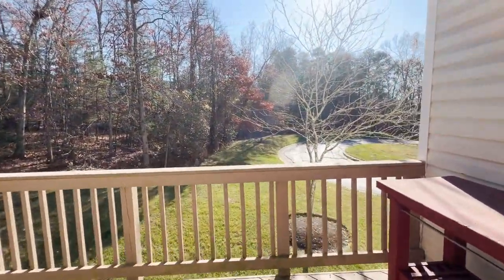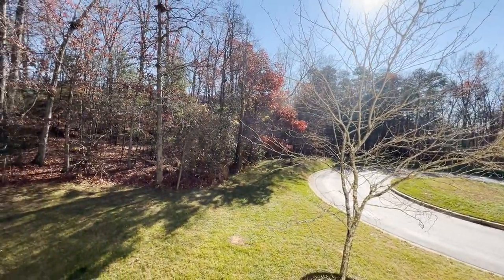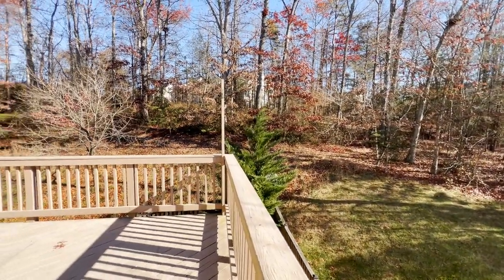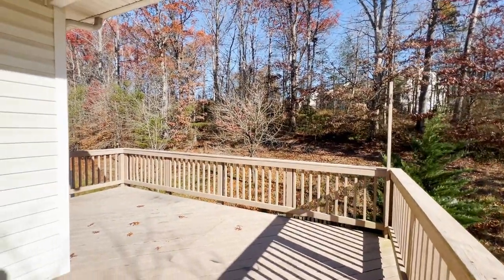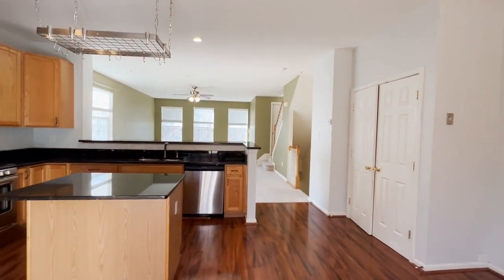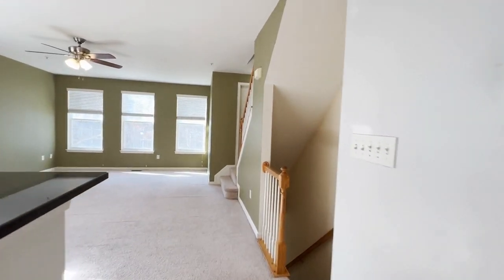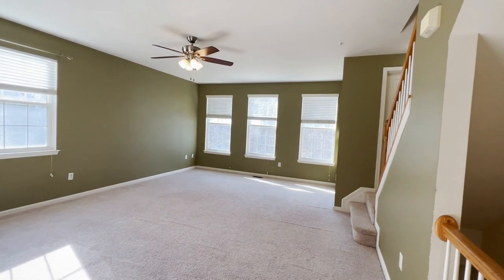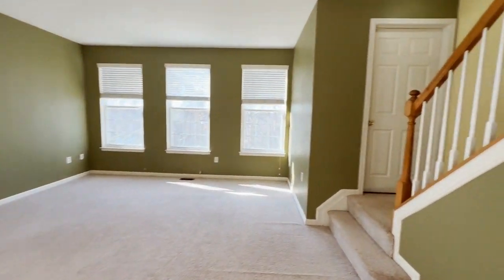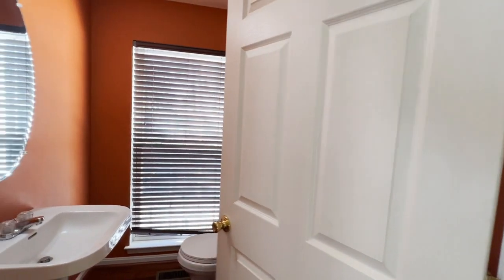We've got a wooden deck here, and you can really see all the privacy this end unit townhome has to offer. There's a nice open flow from the kitchen into the living room space. The half bath on this level is about two steps up — they kind of stepped it up — but you do have a half bath here on the main level.